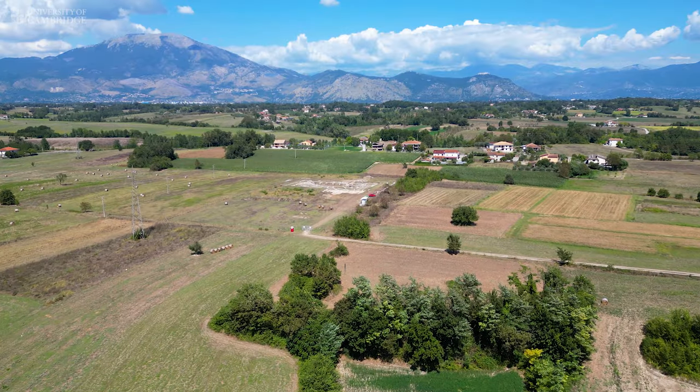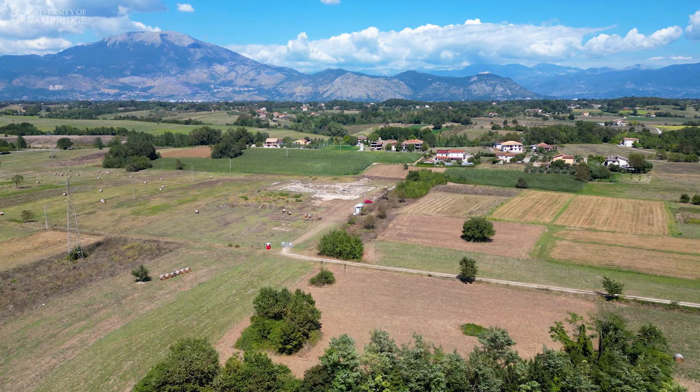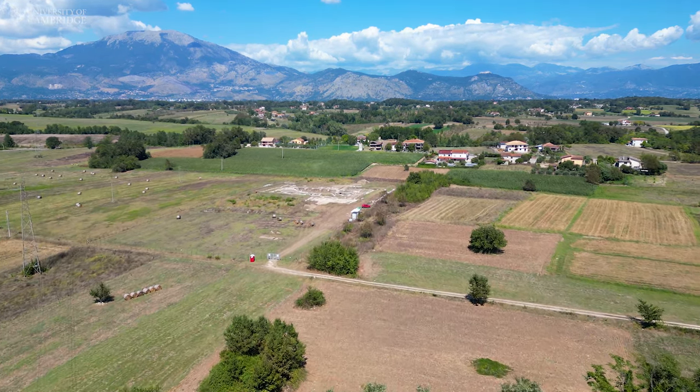We've revealed the archaeology of an average middling Roman town and this has prompted us to reconsider important aspects of life in the Roman world. The site is located basically in between Rome and Naples in central Italy, in plain sight of the famous Abbey of Monte Cassino. What drew us there is precisely this: the fact that it looked so underwhelming as to make it interesting.